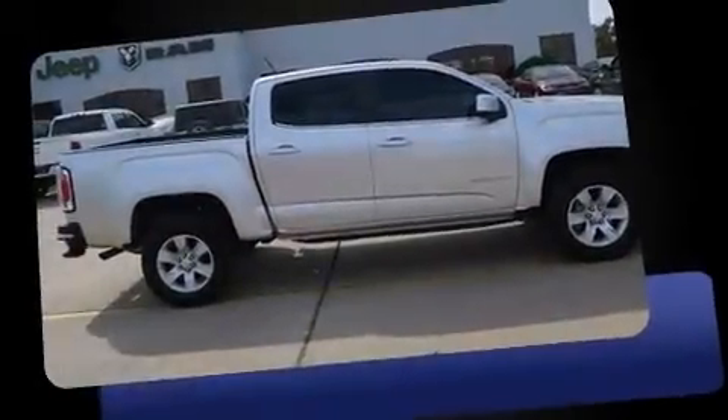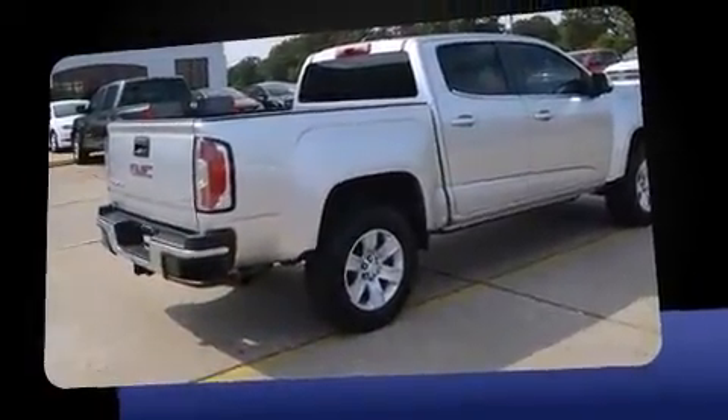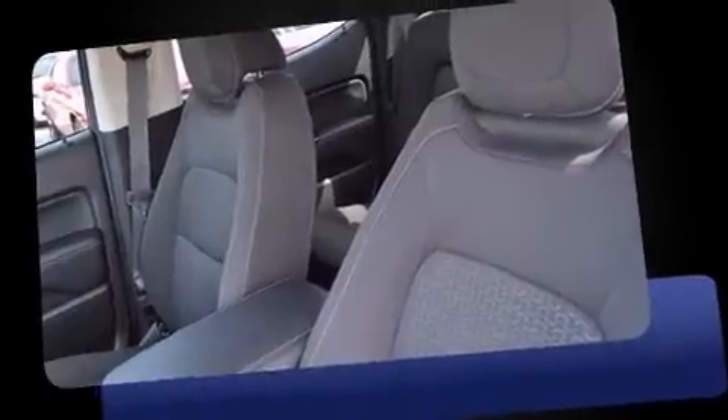Climb inside the 2015 GMC Canyon with less than 20,000 miles on the odometer. This vehicle glistens in the crowded pickup truck segment. A 3.6-liter V6 engine pairs with a sophisticated six-speed automatic transmission, and for added security, dynamic stability control supplements the drivetrain.